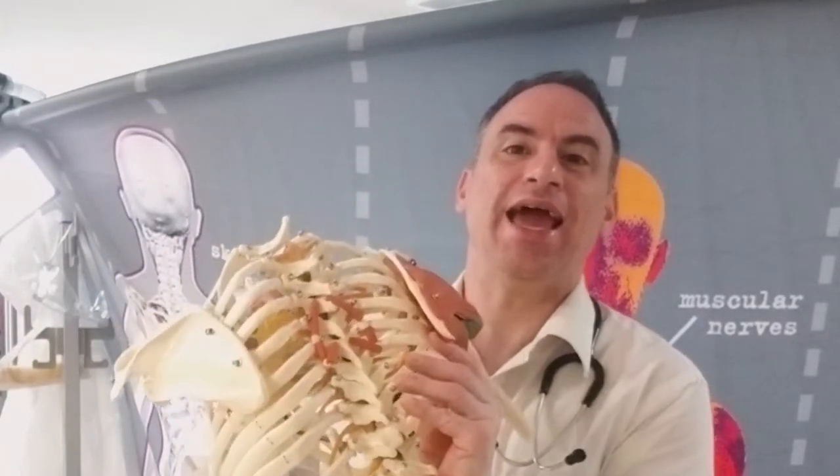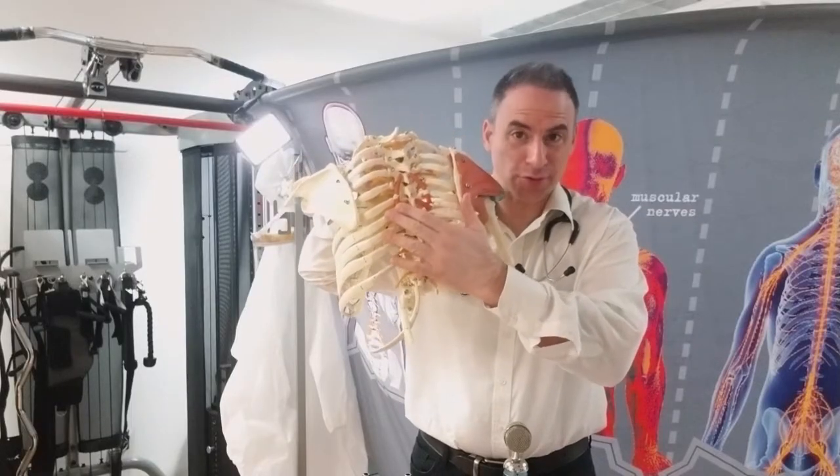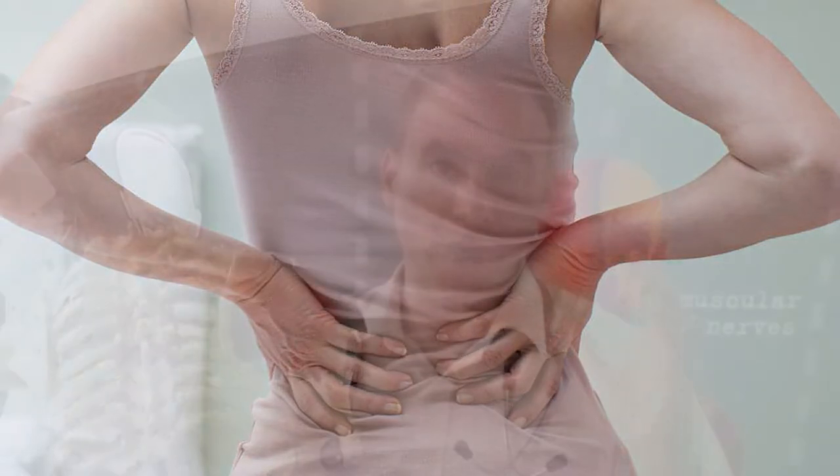Hey there, this is Dr. Isaac coming at you from the Pain-Free Maverick, as always bringing you Maverick solutions to help you eliminate your pain from home. Today in this video, I want to talk to you about mid-back pain and how a physical therapist can help you eliminate mid-back pain at home by yourself, despite all the things you may have tried, like maybe massaging it, stretching it, self-adjusting it.